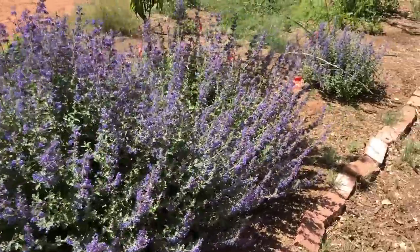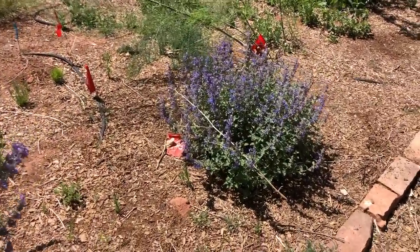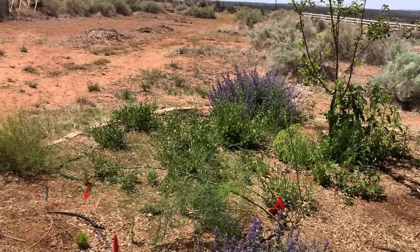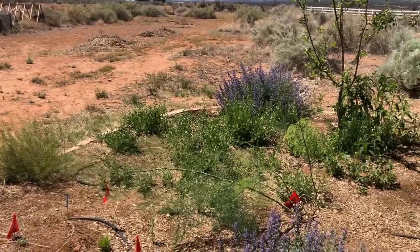Here is another one, and a great big fat lizard if you may have caught that, and then in the back is yet another catmint. We're going to walk into the front and I'm going to show you how we started off 10 years ago.